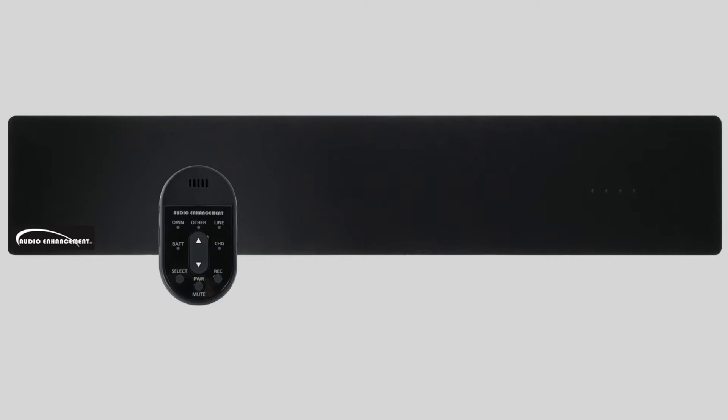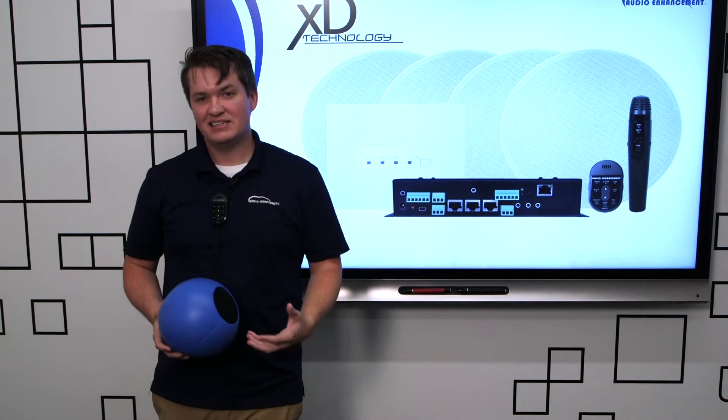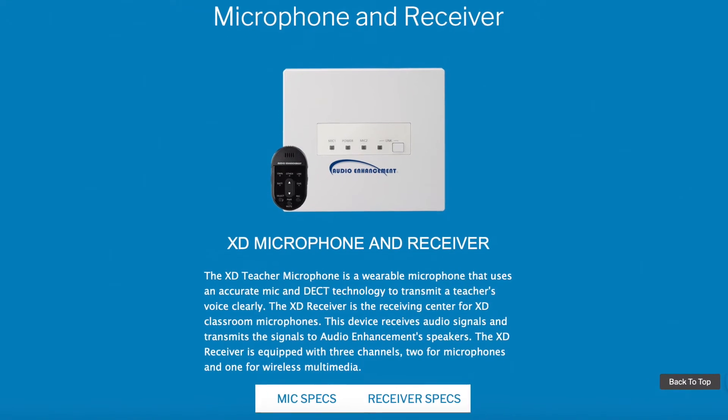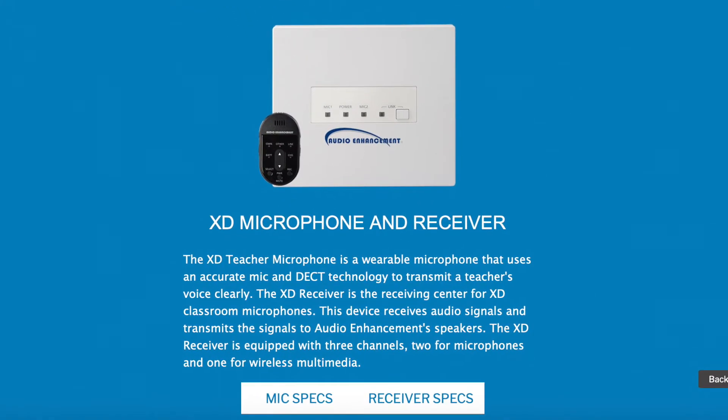One thing that makes us really unique is that our microphones use something called XD or DECT technology. What that means for our customers, teachers, and administrators is that our systems function regardless of your classroom space or learning environment — our microphones will just function.